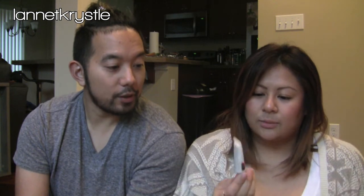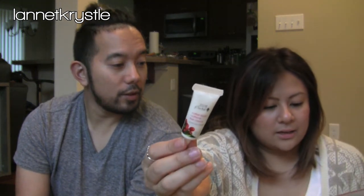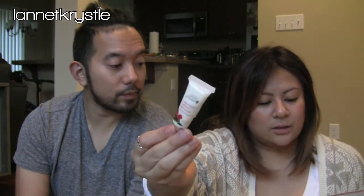The neck cream can help since that area can often reveal your age — so if you have wrinkles on your neck, this might be a good product. Last but not least in the Beauty Fix box is the 100% Pure coffee bean caffeine eye cream, which I've heard great things about. I've been looking for a new eye cream, so that's everything in my Beauty Fix box.